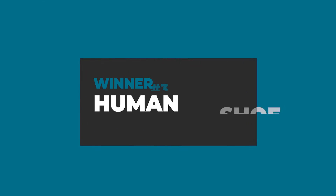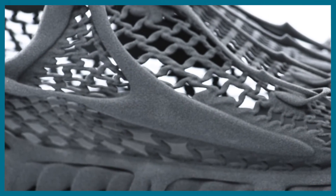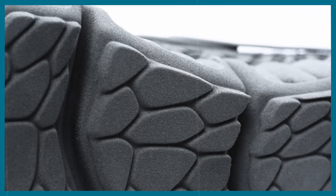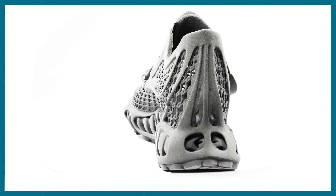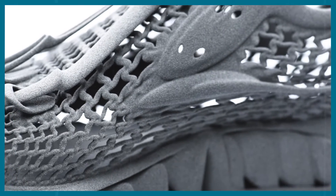Our third winning footwear was created by Kedar. His human shoe concept sneaker caught our attention with its very detailed mesh structure and intriguing organic aesthetics. Because of its very delicate geometry, it was only printable to a certain degree and turned out too small to be worn. Nonetheless, we were simply fascinated by its appearance and design overall.